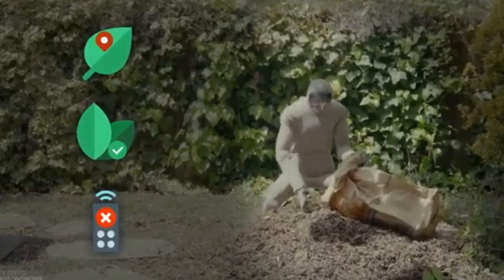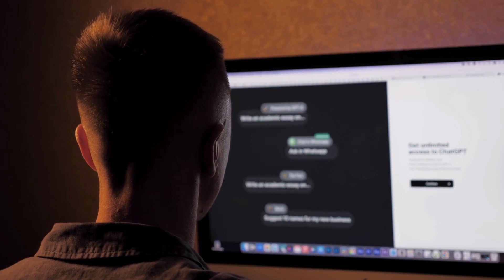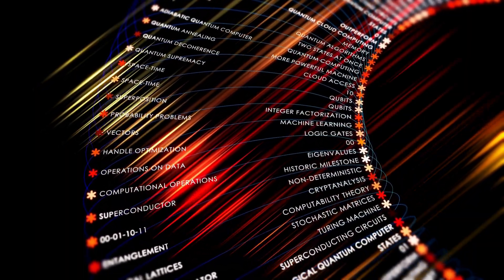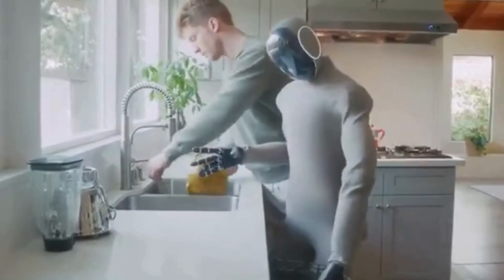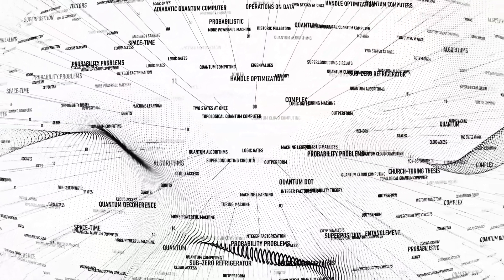Autonomy is the magic word here. It's easy to show off a slick video of a robot if someone behind the scenes is controlling it. But 1X claims Neo is doing these tasks all on its own, making decisions in real time based on what it sees, how it's positioned, and where objects are located. One demo video shows Neo working on what is arguably one of the most annoying household chores: loading the dishwasher.